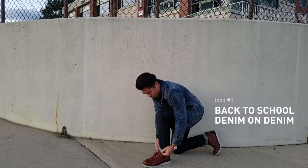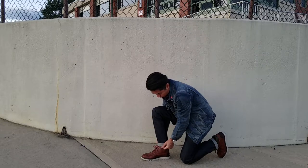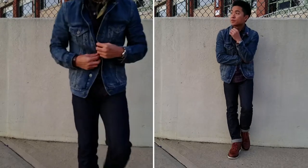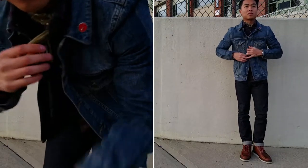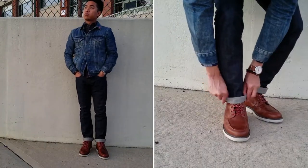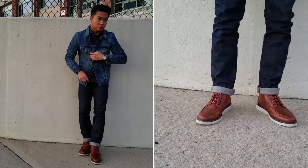Look number three: back to school denim on denim. For the third and final look I went real casual — it's a look that appeals to a younger crowd and I recommend it for college students. It's a denim-on-denim look that manages to stay far away from Canadian tuxedo territory. Layered under the denim jacket is a flannel shirt with a plum checked pattern — another seasonally appropriate color. Since this is a younger look I hopped on the neckerchief trend and wrapped an olive bandana around my neck. For the pants I went with a pair of slim selvage dark-wash denim with a thin jean roll to show off the ubiquitous chain stitching detail — it is cuffing season after all.